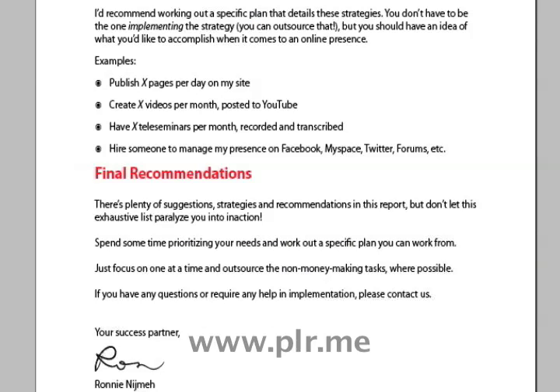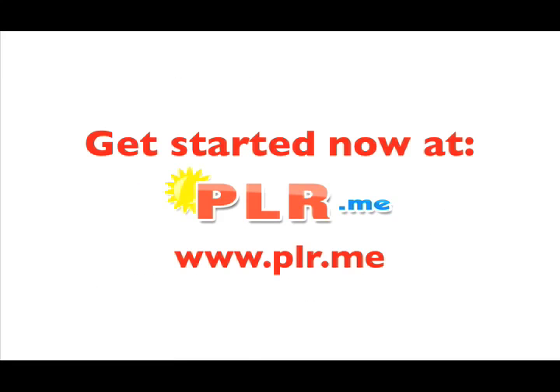The suggestions and strategies in this report will be a big help in prioritizing your needs and helping you work out a specific plan of action. Get started now at PLR.me, that's www.plr.me.